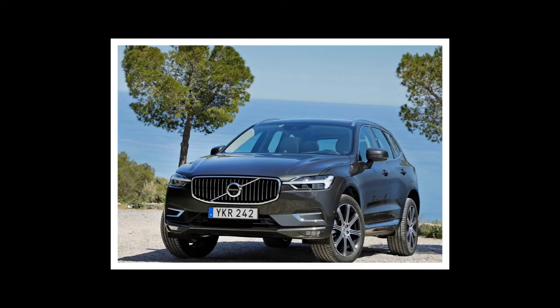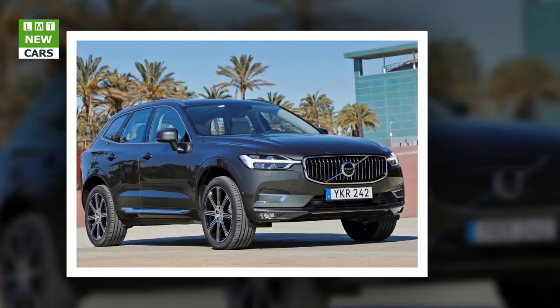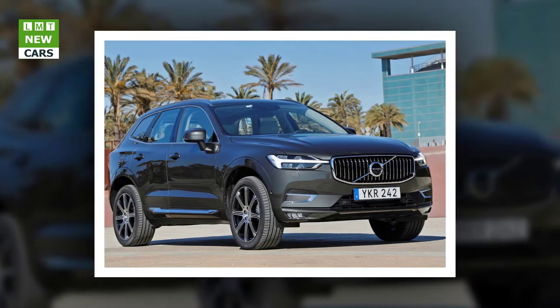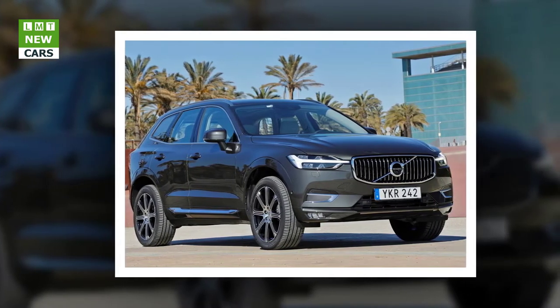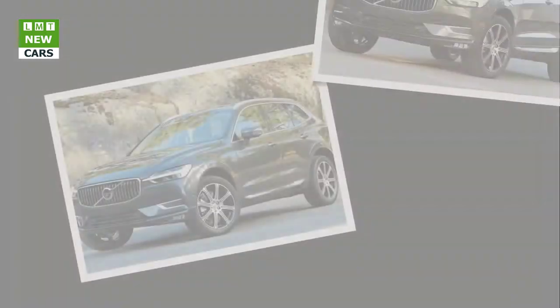The 2018 Volvo XC60 is the second generation of Volvo's premium midsize SUV, and brings new levels of sophistication, connectivity, efficiency, and safety to the class. It is also the first of Volvo's mid-range 60-series models to showcase the company's award-winning new design language and to be built on its advanced Scalable Product Architecture SPA platform.